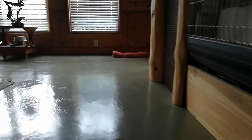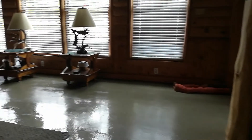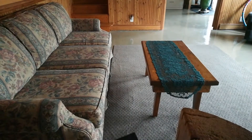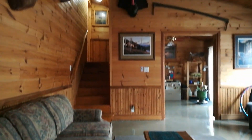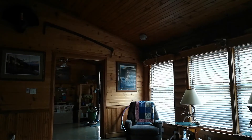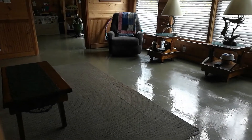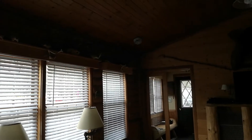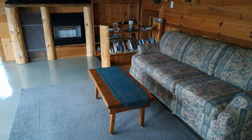Hardwood, back to the cement floor. Lots of light. Pine ceiling.